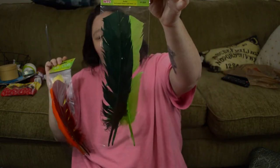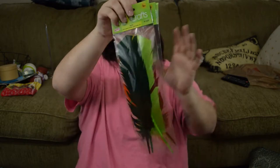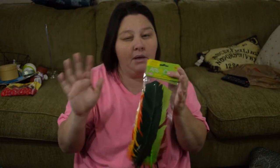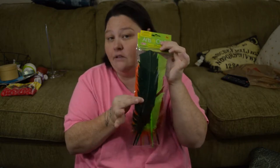The next thing I picked up is some crafting feathers — I got this one, this one which is the same, and a green one. I got these because I mentioned in the previous video that I want to try to make a bohemian-style dream catcher, so I got these for that.